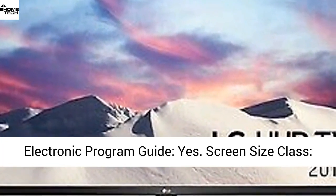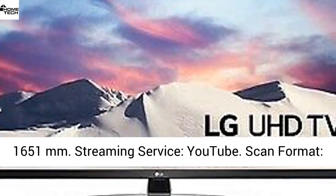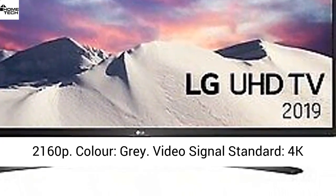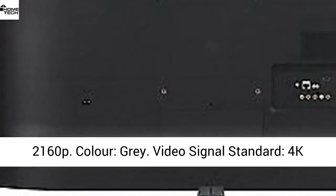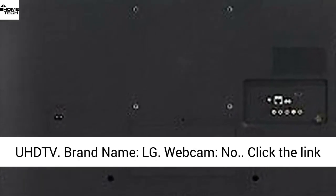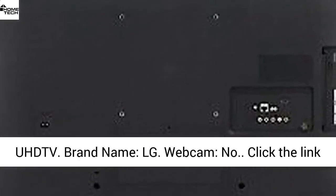Backlight technology: LED. Electronic program guide: yes. Screen size class: 1651mm. Streaming service: YouTube. Scan format: 2160p. Color: grey. Video signal standard: 4K UHD TV. Brand name: LG. Webcam: no.